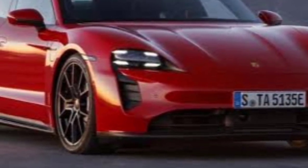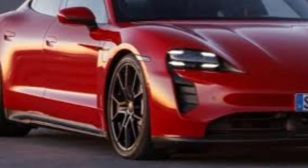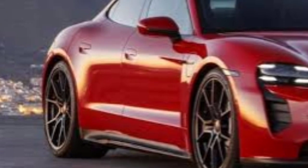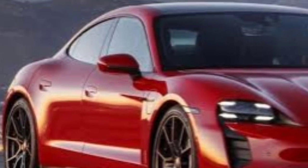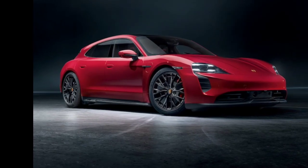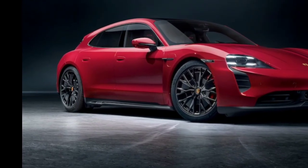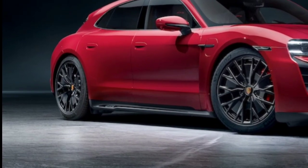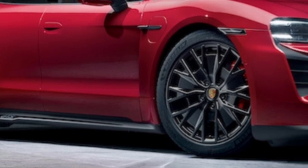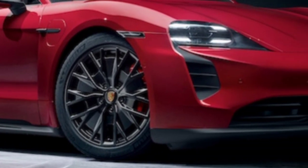The Taycan Cross Turismo and Sport Turismo enter the 2024 model year without significant changes. Both models' infotainment systems earn native Spotify integration, as well as finally incorporating wireless Android Auto. The two variants also gain Porsche's variable light-control panoramic sunroof, which uses an electrical current to diffuse incoming light, working as a sort of built-in sunshade.